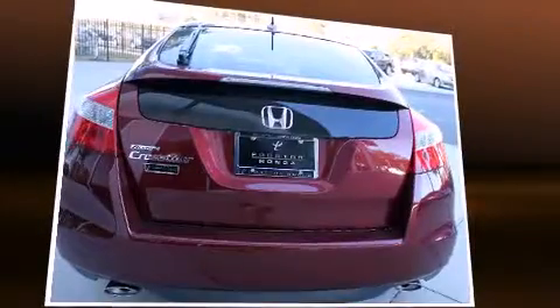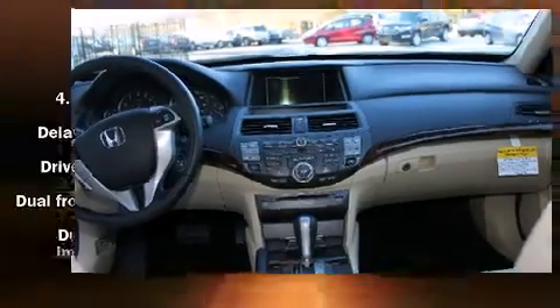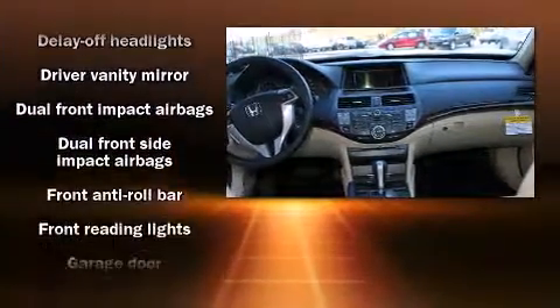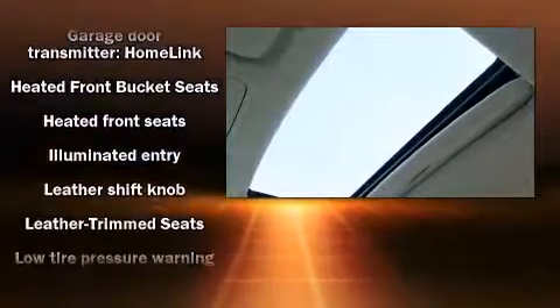A wealth of standard features means that you no longer have to sacrifice. Like heated seats, leather upholstery, a built-in garage door transmitter, power moonroof, reverse sensing system, and power front seats.